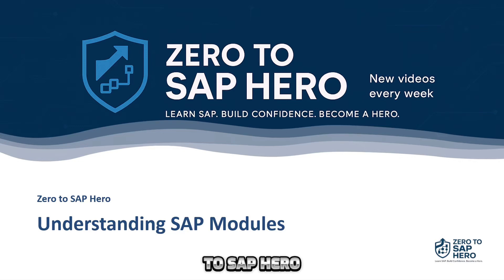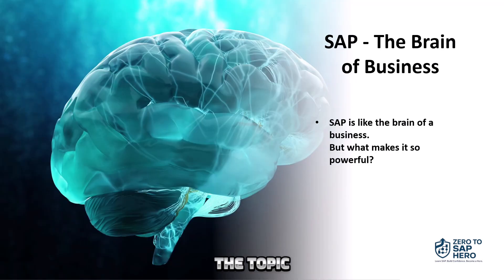Welcome to Xero to SAP Hero. Today, we will understand SAP modules. Let's jump into the topic. SAP is like the brain of a business. But what makes it so powerful? The answer lies in its modules.